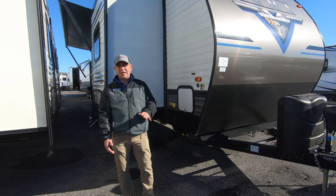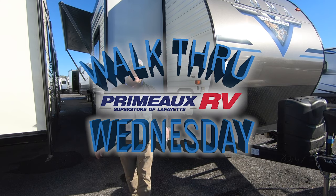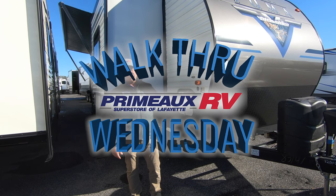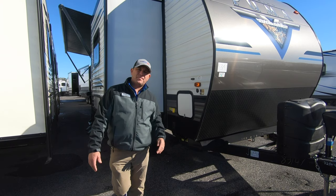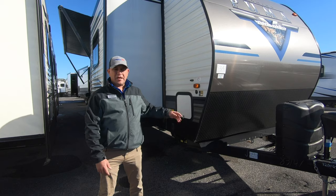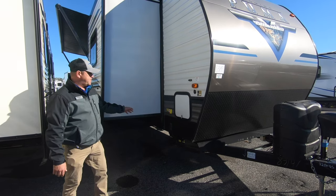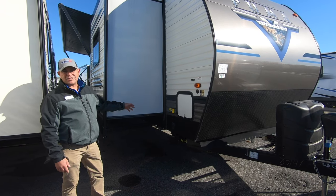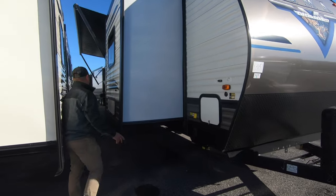Good morning. Virgil Mesh here at Primo RV. Welcome to a Walk Through Wednesday. Today the camper we're going to feature is the Puma 32BHQS. Puma is one of the best-selling brands in Louisiana today. Some of the features you're going to see are the electric tongue jacks and the electric stabilizer jacks on the front and back. Super nice camper — come on through.